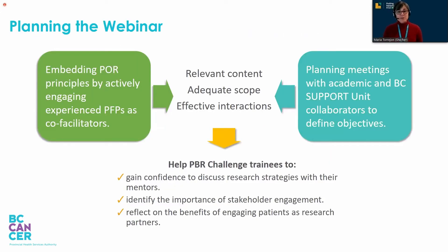Planning the webinar involved two simultaneous areas of work. First, we embedded POR principles by actively engaging experienced patient-family partners as co-facilitators. Second, we held planning meetings with academic and BC Support Unit collaborators to define feasible objectives and content. After thoughtful discussion, we decided the webinar should focus on helping clinicians gain confidence to discuss research strategies with their mentors, identify the importance of stakeholder engagement, and reflect on the benefits of engaging patients as research partners. Christy and Peter, could you tell us more about how we embedded POR principles in the webinar?